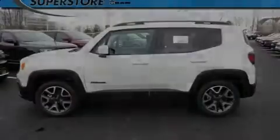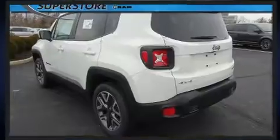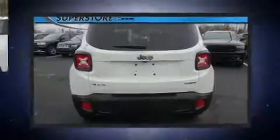Sensibility and practicality define the 2017 Jeep Renegade. Smooth gear shifts are achieved thanks to the efficient four-cylinder engine. And for added security, dynamic stability control supplements the drivetrain.